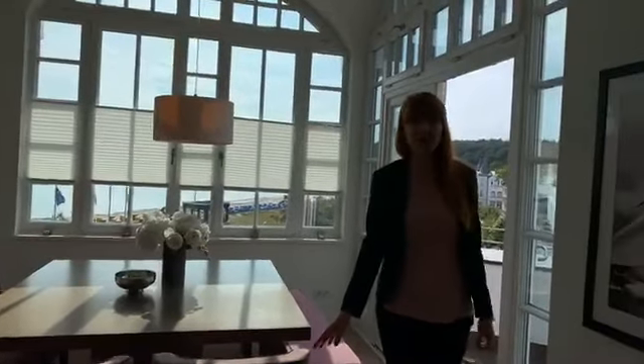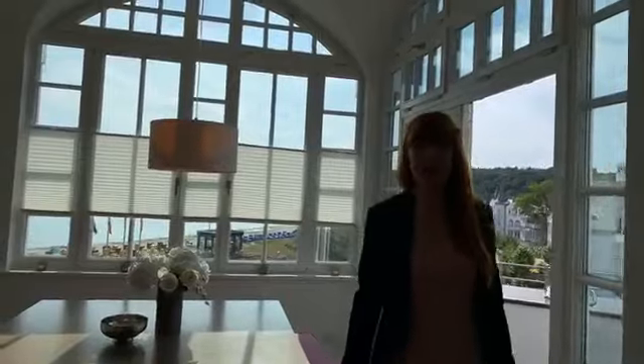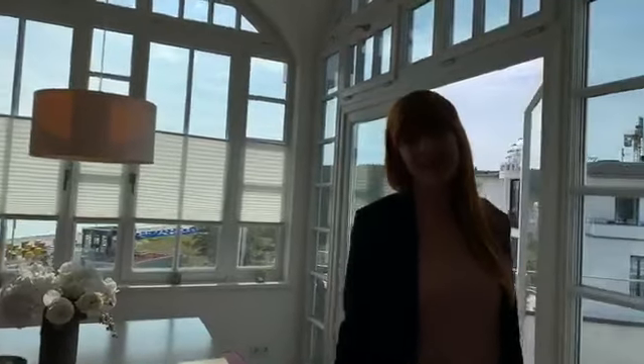Ich hoffe es hat Ihnen gefallen. Wenn Sie noch Fragen zu diesem Apartment haben, rufen Sie uns immer gerne an von 9 bis 18 Uhr täglich. Wir freuen uns über jede Buchung oder auch wenn Sie einfach mal so anrufen. Tschüss, bis nächste Woche.